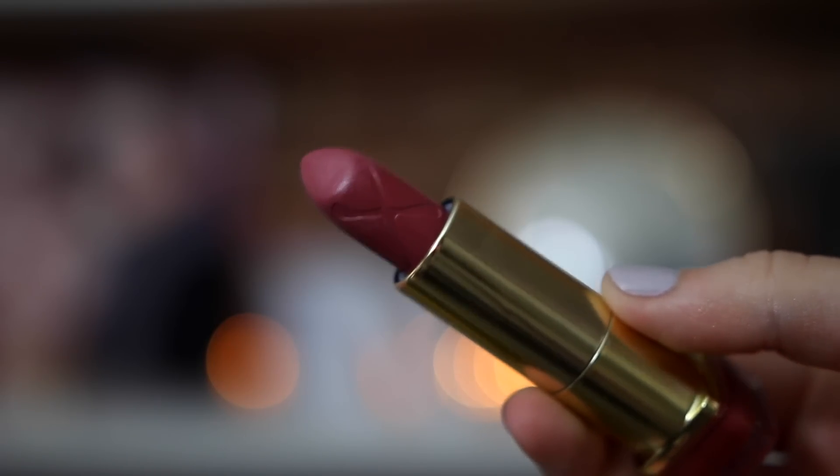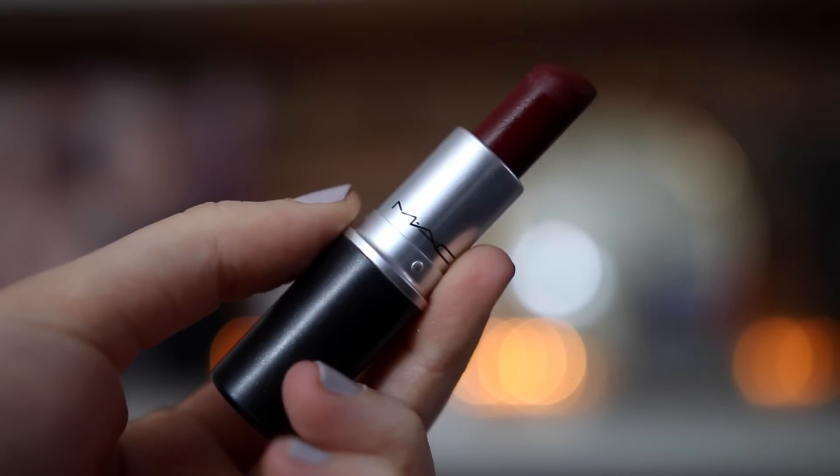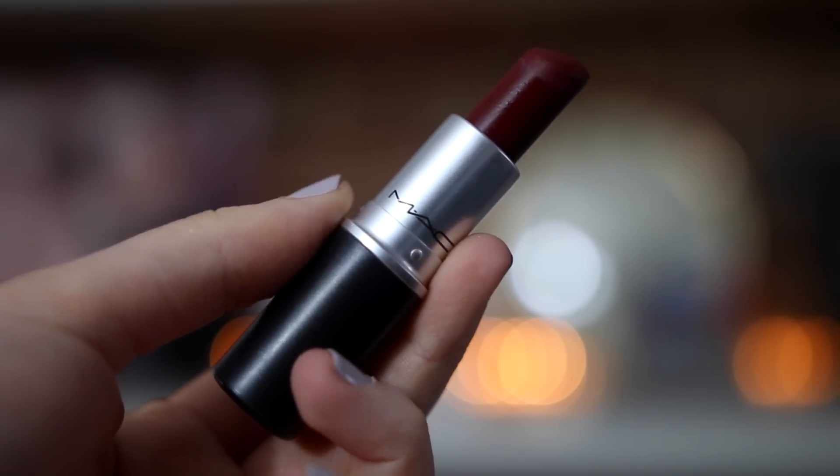Moving on to lipsticks — I've got a darker nude pink here, Max Factor's Rosewood. It'll be gorgeous for darker skin tones but equally lovely on pale skin; it makes you look like Snow White. The next one is Max Diva, which I always whip out in autumn time. It's a really dark burgundy matte shade, looks very classy, and stays on all day.